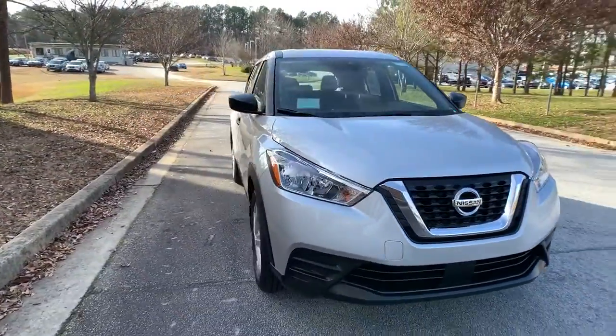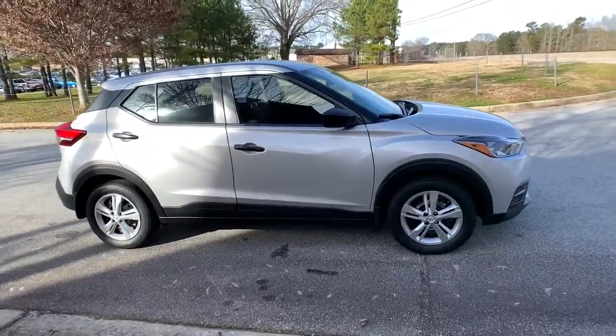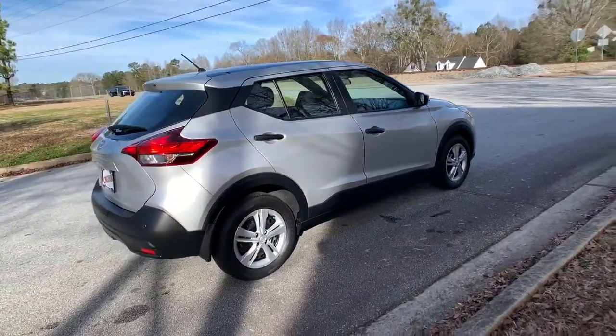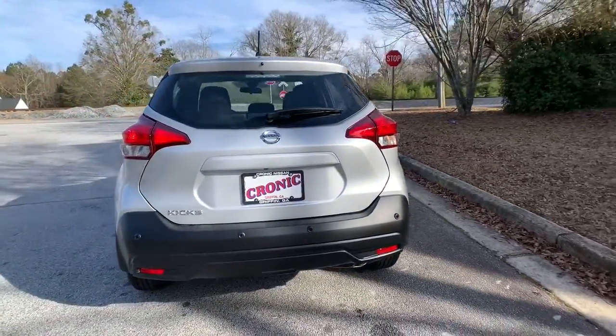Enjoy the view of this 2020 Nissan Kicks. This Nissan Kicks packs a lot of fun into an efficient, compact package. Enjoy the benefit of its spacious interior, comfortable ride, ample cargo space, and touchscreen infotainment.